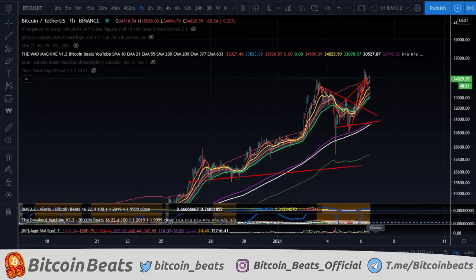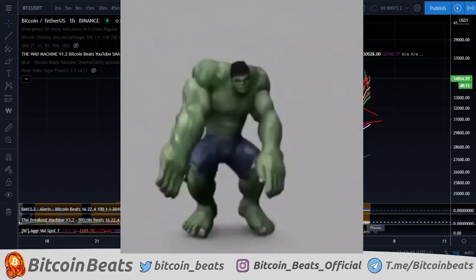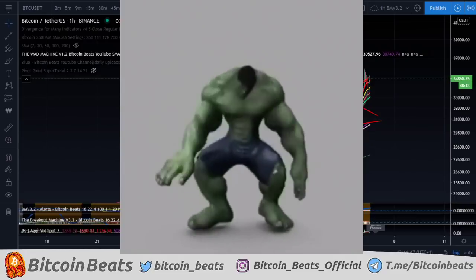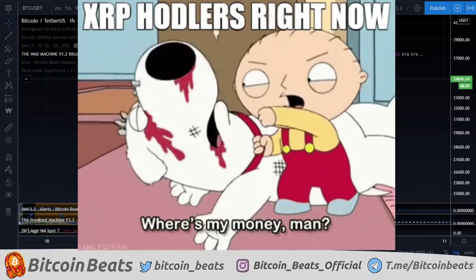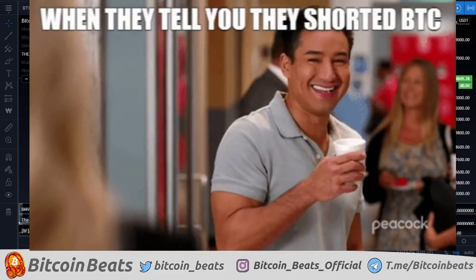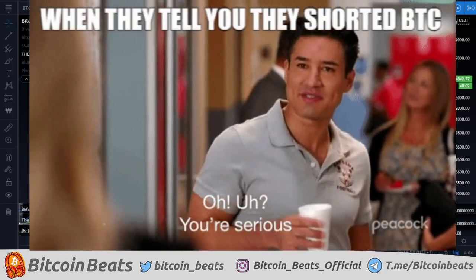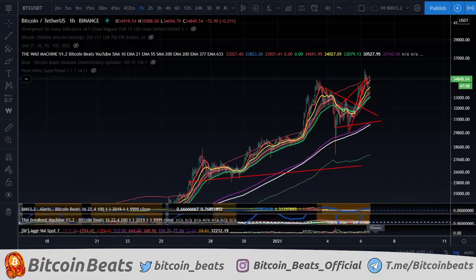Hello! Welcome back to Bitcoin Beats! I hope you're having a fantastic day here. My name is Hamilton.